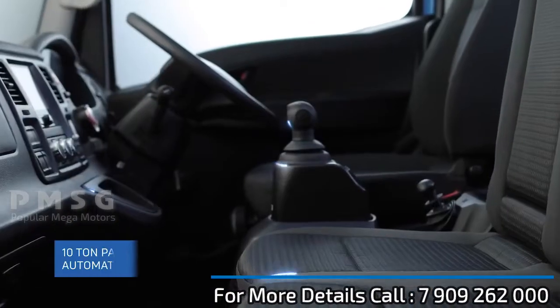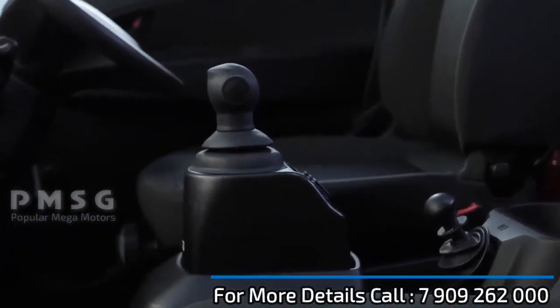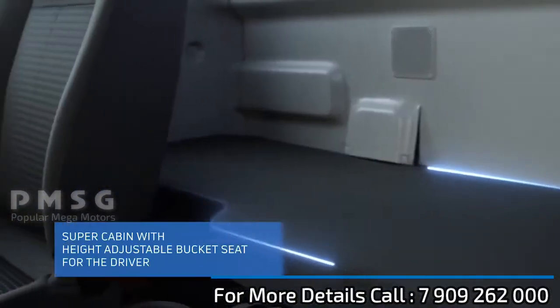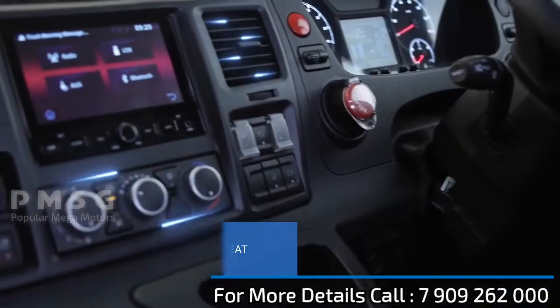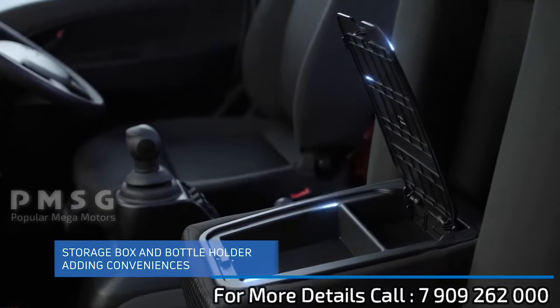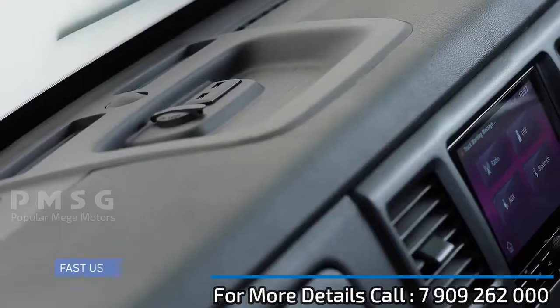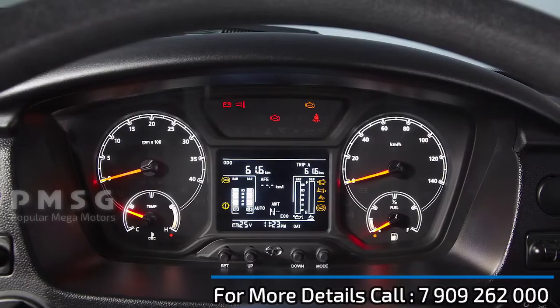With automated manual transmission for easy driving, a super cabin for driver comfort which has the options of air conditioning and heating, and additional features like a USB port for quick charging.